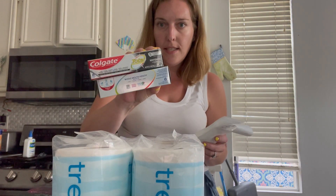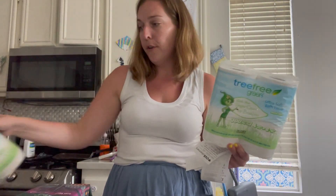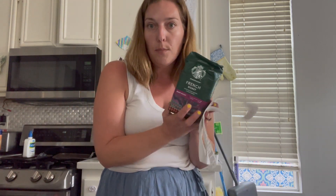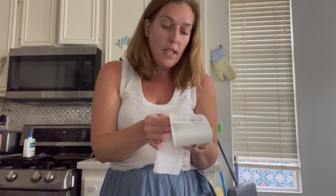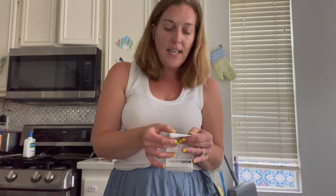Moving on to transaction number two, I did another toothpaste deal — two for $7.98. I also got two Tree Free toilet papers, which are buy one get one free, so I bought one for $4.99 and got the second one free. I also picked up two Starbucks ground coffees, priced at $6.99 each. I had a $3 off $12 CRT for coffee, and the $7 off two coupon for Colgate, and I rolled $15 in Extra Care Bucks. My subtotal was 45 cents, but I had to pay 55 cents in tax, so my total was $1 even — a really good way to roll Extra Care Bucks for coffee, toothpaste, and toilet paper.